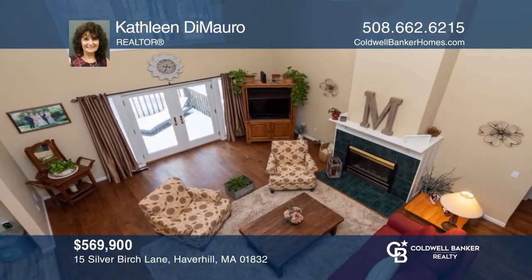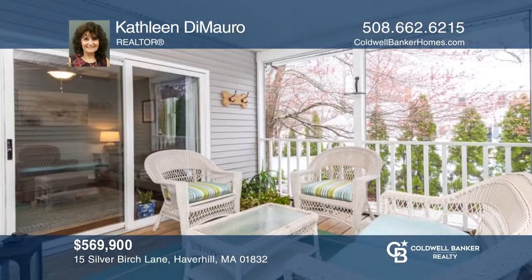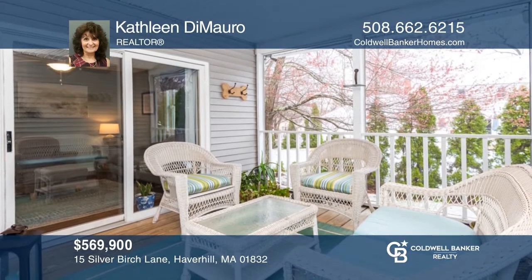This home offers a unique and contemporary open floor plan with a farmer's porch, great room, French doors, deck, and fenced yard. For a private tour, call Kathleen tomorrow.